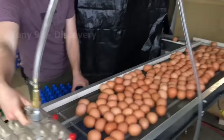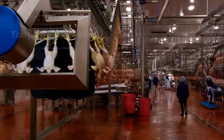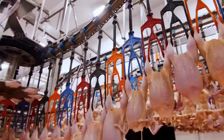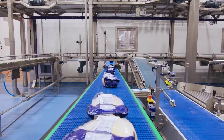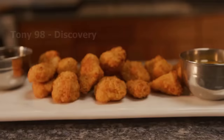In addition, farm owners often have to pay attention to the provisions of the law on food safety and environment when carrying out industrial chicken farming. Proper implementation of the industrial chicken farming process will help improve productivity and economic efficiency, while ensuring product quality and food safety for customers.